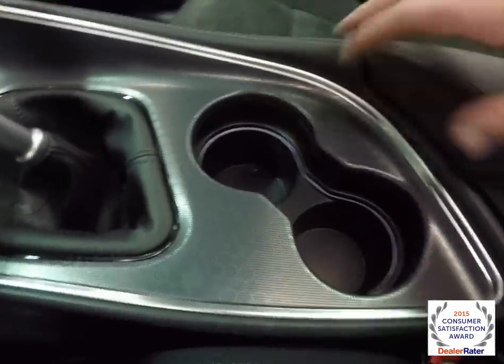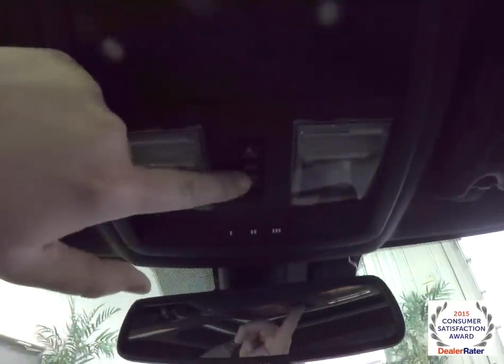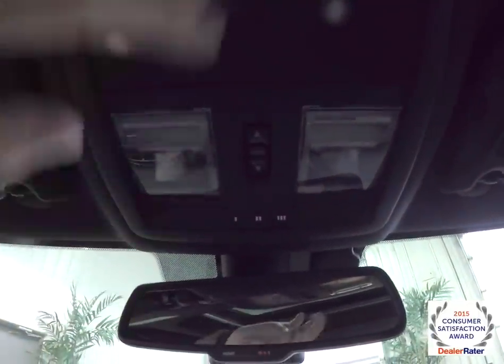Moving down further, there are illuminated cup holders and a revised console. It does have USB inputs, auxiliary input, and SD card input, as well as auxiliary ports. Looking overhead, you have front map lights, power sunroof control, a HomeLink universal garage door opener, and sunglasses storage.